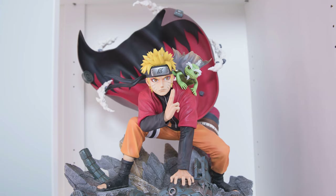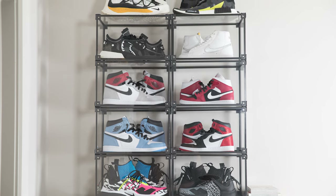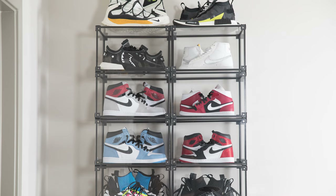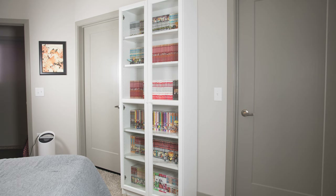I have plans to get some more streetwear-related statues — one arrived last week, by the way — because I have some of my favorite sneakers on display up here. I also have some Radio Eva figures on pre-order. I'm also a big sneakerhead. I love all of these up here, but my all-time favorites have to be the Acronym Presto and the Satin Blacks.